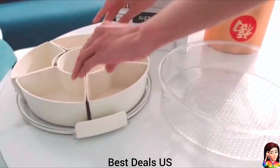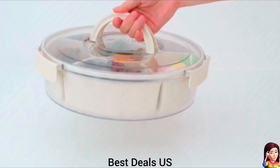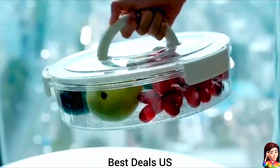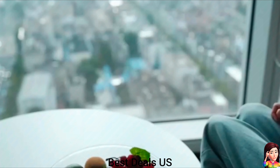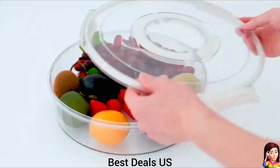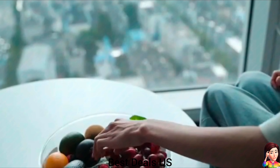17. Serving tray with lid. Made of high-quality food-grade plastic to ensure health and environmental protection. The snack box is designed to be safe, practical and durable with reliable sealing for long-term use. Can hold a variety of snacks, fruits, vegetables, candies and cookies. Product link is given in the seventeenth link.